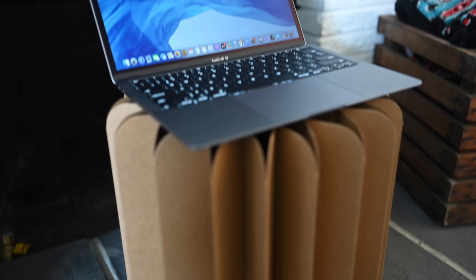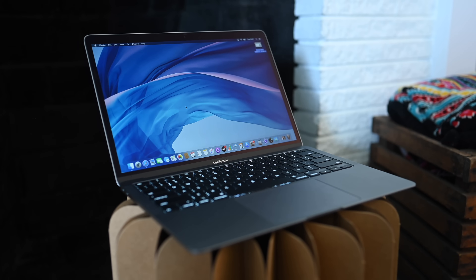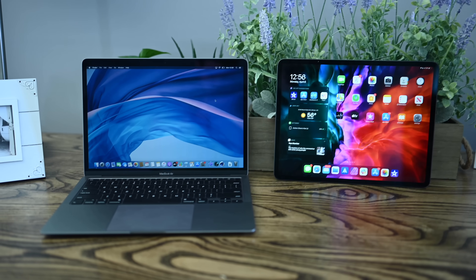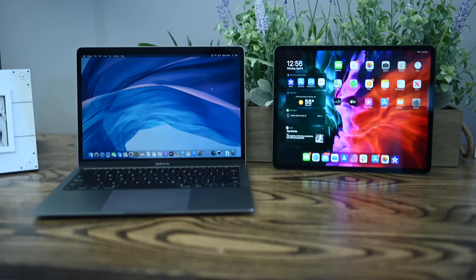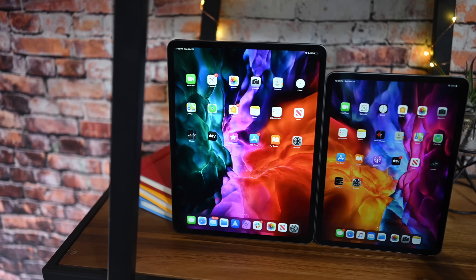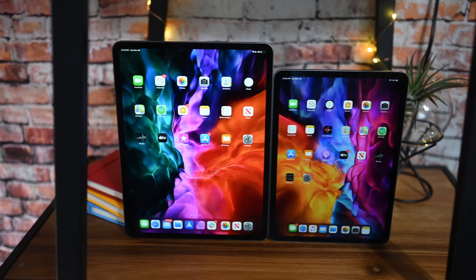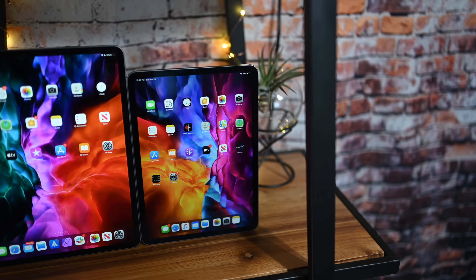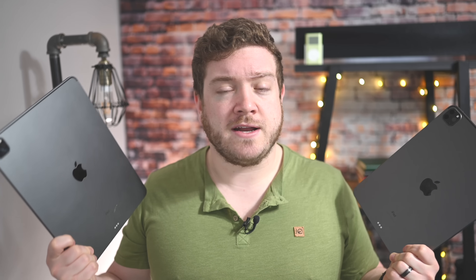Starting off with screen size, there are three different screen sizes you can go with: the 11-inch iPad Pro, the 12.9-inch iPad Pro, and the 13-inch MacBook Air. The 12.9-inch iPad Pro against the MacBook Air is probably the most apt comparison. It should be remembered that there is the 11-inch iPad Pro still out there — there is literally no difference in performance between the 12.9-inch and the 11-inch iPad Pros. If you don't need that extra screen size, it doesn't hurt to go with the smaller iPad Pro.